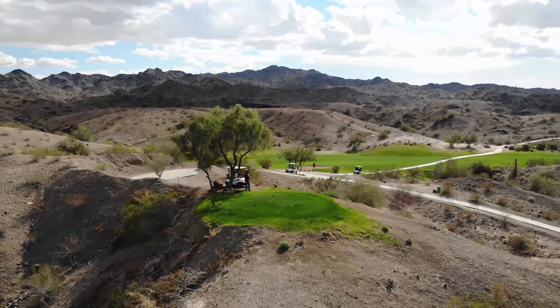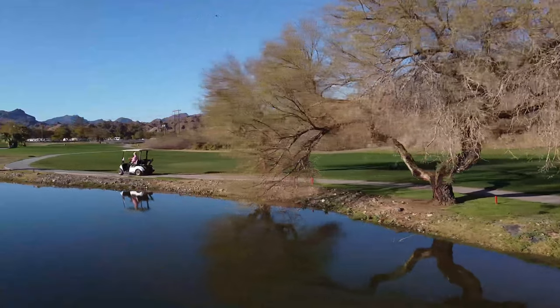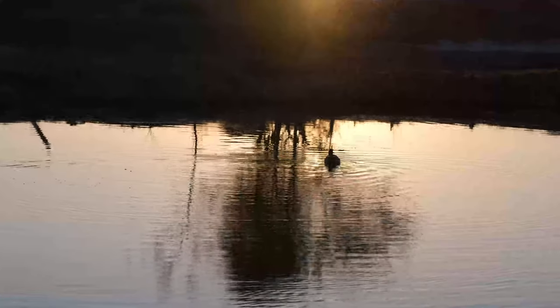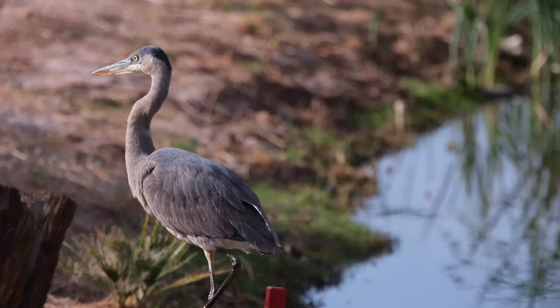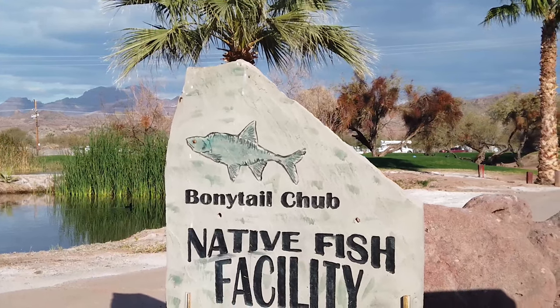It was one of the primary reasons we settled here. It's kind of noted to be the jewel in the desert and it really is. There are seven lakes on the golf course and every lake is a habitat for endangered fish. This is a joint project between Emerald Canyon and the U.S. Fish and Wildlife Service.